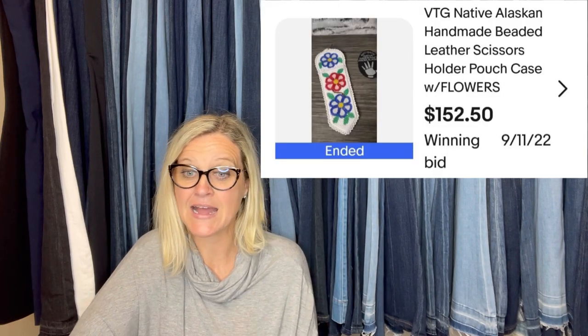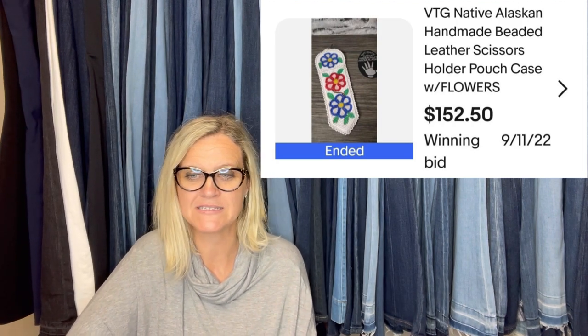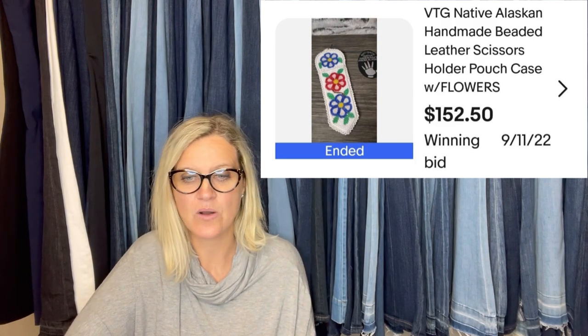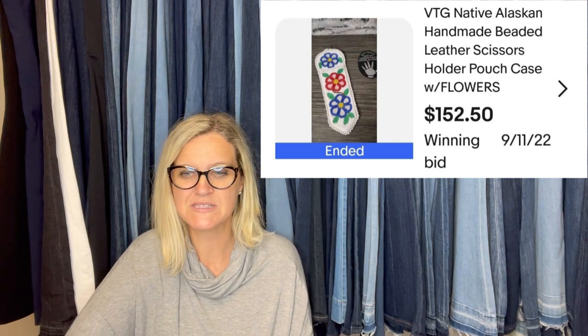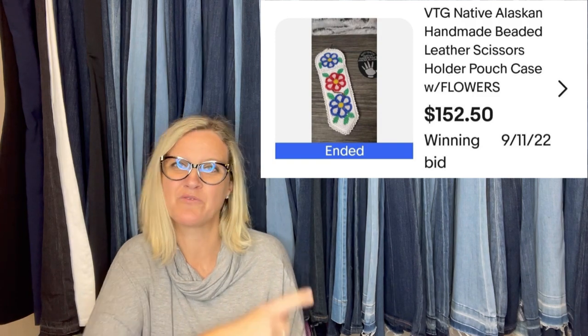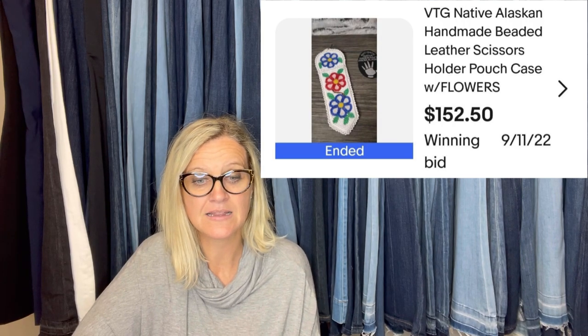This is what it looks like. Paid a dollar for this on the last day of an estate sale that I had assumed I'd already picked clean on the first day after four hours of shopping. Declined an early $60 offer and decided to do more research. It turns out the same Alaskan artist has had one of these featured in a British museum. Sold for $150,250. I was sure to add additional insurance before mailing. It's a native Alaskan handmade beaded leather scissors holder. That's fantastic.